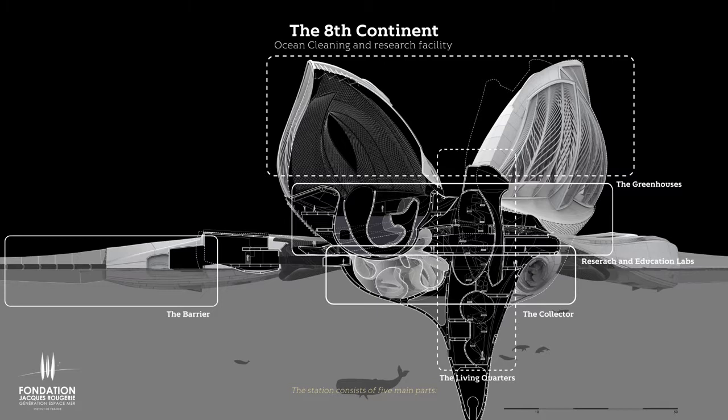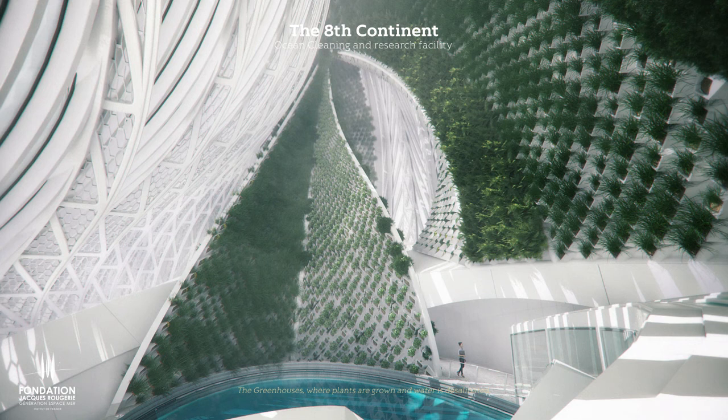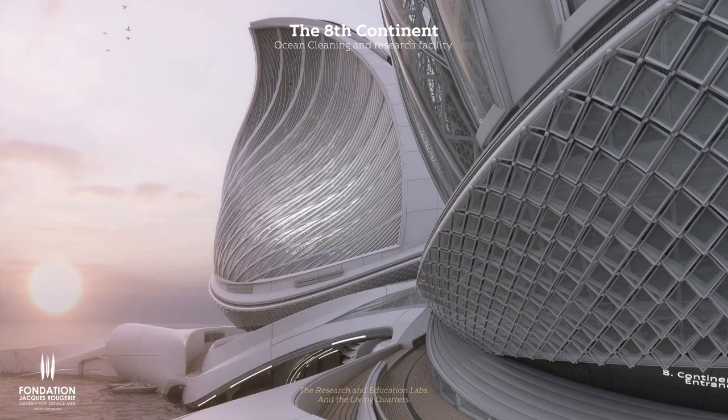The station consists of five main parts: the barrier, which serves to collect waste and harvest tidal power; the collector, where waste is sorted and stored; the greenhouses, where plants are grown and water is desalinated; and the research and education labs.